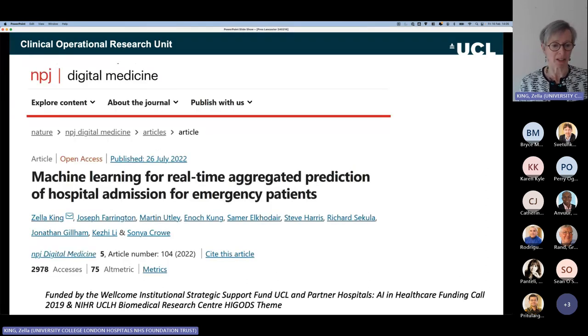That paper came out in 2022. The initial work was funded by UCL through a Wellcome strategic support grant led by Professor Sonia Crowe at the Clinical Operational Research Unit. Later it moved under the auspices of another project led by Steve Harris, funded by the NIHR, and that transition is part of the story I'm going to tell in terms of how we got this into implementation.